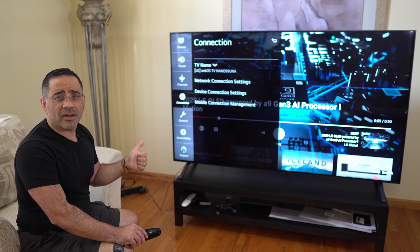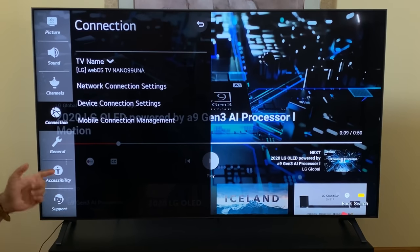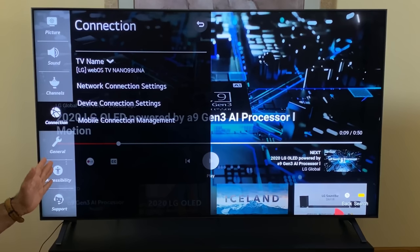This TV also features the Amazon Alexa Assistant as well as the Google Assistant. To get those to work, though, you have to be connected to the internet. Connecting to the internet will allow you to stream all your content and use both assistants. And if you have any smart devices in your home — the thermostat, the doorbell — any smart devices in your home can be reached and connected through this TV.